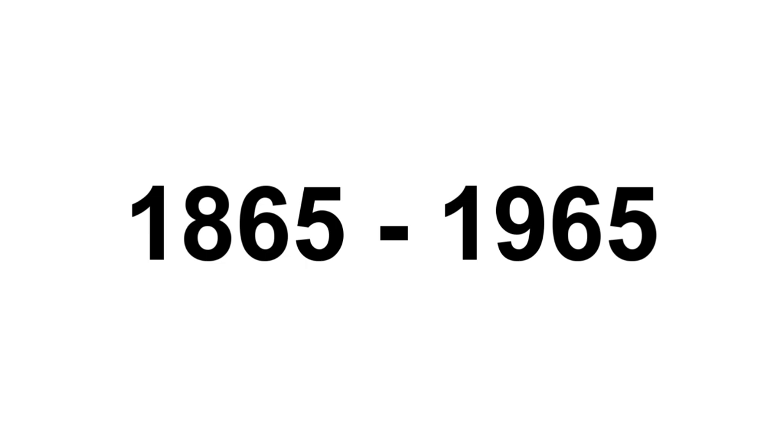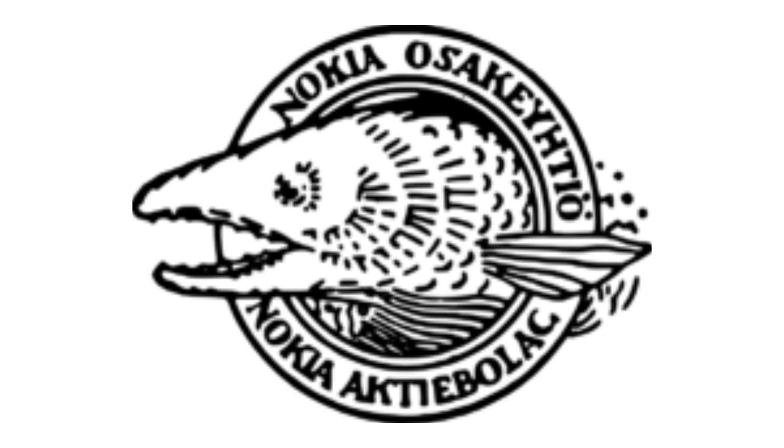Now I am going to talk about Nokia. 1865–1965: there is a white circle, and inside it, on the top, there are the words Nokia and Asacatheo in black text, and on the bottom there are the words Nokia and Actiebelag in black text, and in the middle there is a white fish. Here is a variant.